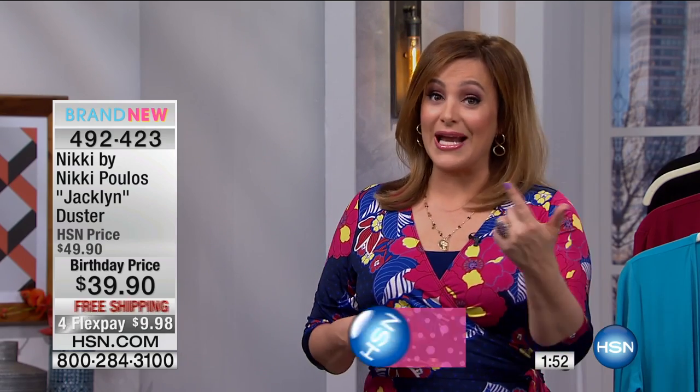$9.98 gets this home. And then if you have an HSN card, you get an extra flex. Remember — all fashion, all jewelry, all beauty — all on free shipping and all of that for flex pay and more.